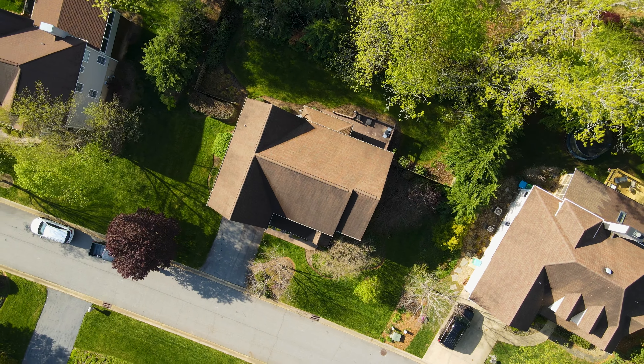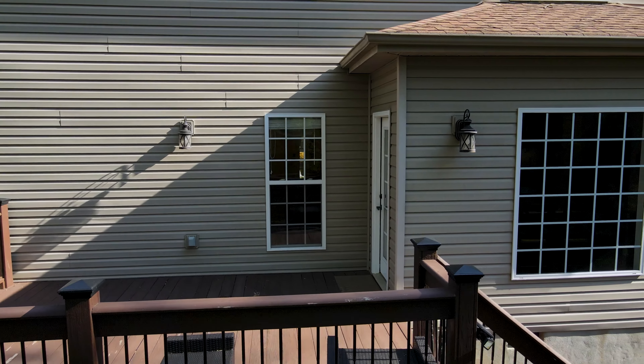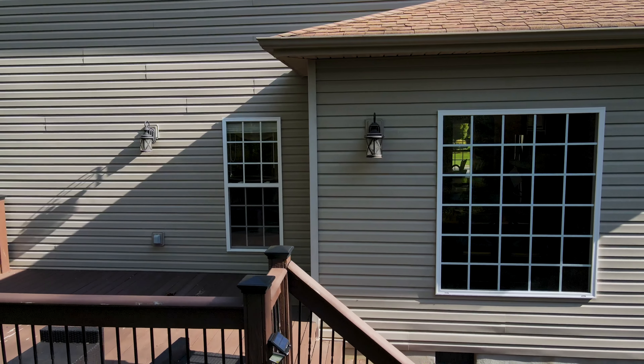No description of this home would be complete without mentioning the quality of the neighborhood. Holcomb Woods is quite peaceful, features high quality homes throughout, and has well-spaced lots. You have the peace and quiet of the country with easy access back to all the amenities of town.